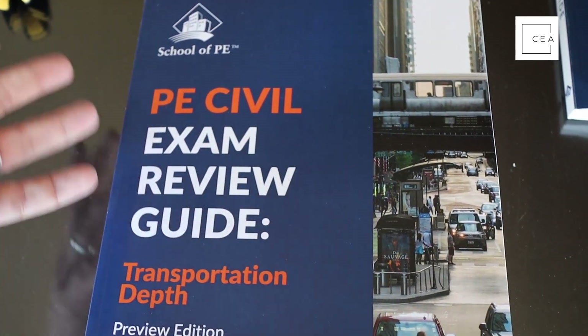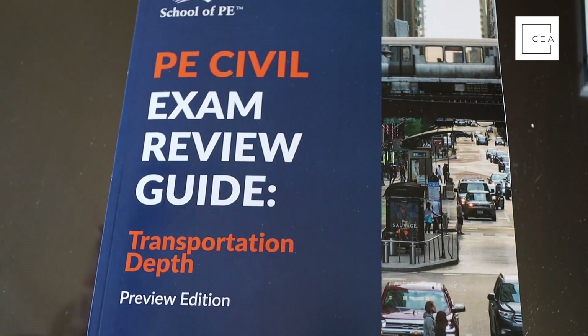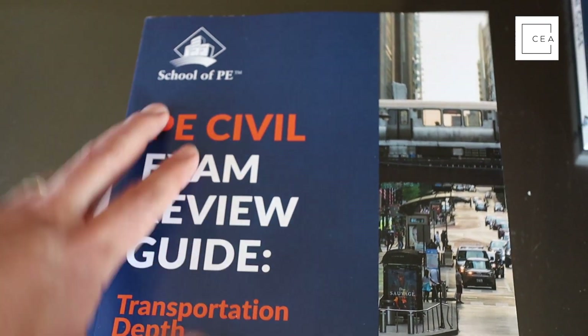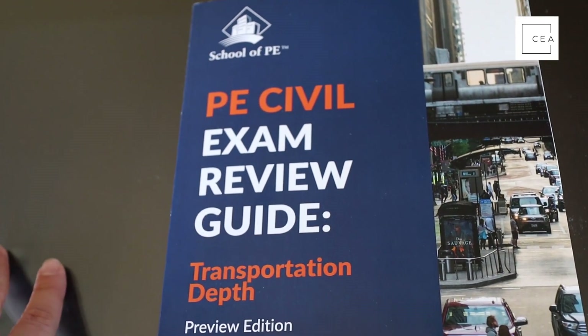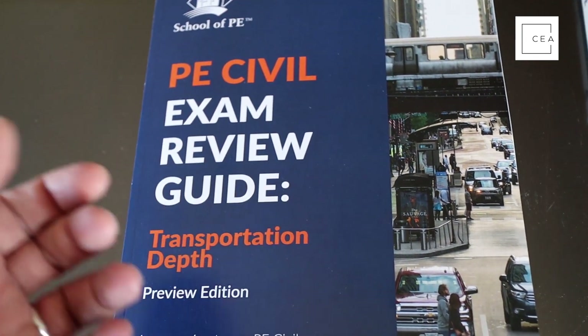School of PE was nice enough to send me all five depth review manuals, and today we're diving into the Transportation Depth Review Manual. If you need the AM portion, they have their own review manual as a companion to this. These are all soft cover — the other manuals for the AM portion, the FE, and the PE are hard cover. Look at the thickness on this one — a good two and a half inches. This thing is a monster, probably rivals the CERM, and it's the thickest book in their depth review sections.